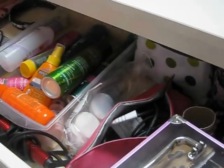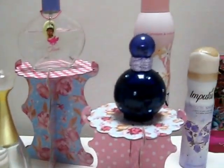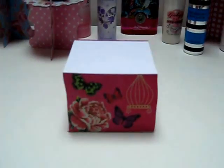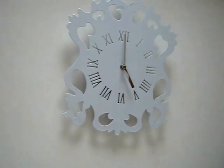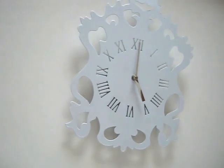You can keep hair stuff and that sort of thing in there. On top, this jewellery box is from Argos, and this jewellery stand is from TK Maxx. Along here I keep little perfumes and body sprays — it looks really pretty along there. And my clock is from Argos — as you can see it's five o'clock here in the UK.